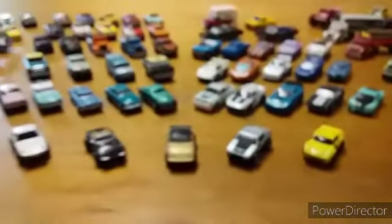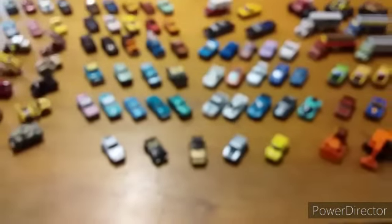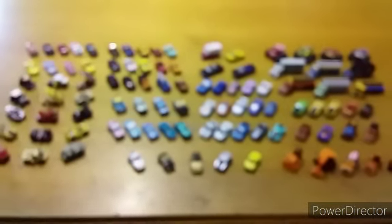So there you go guys. Hope you enjoyed that little insight into my little collection. See you again next time.